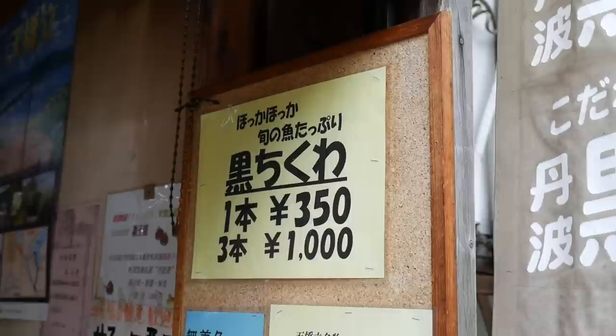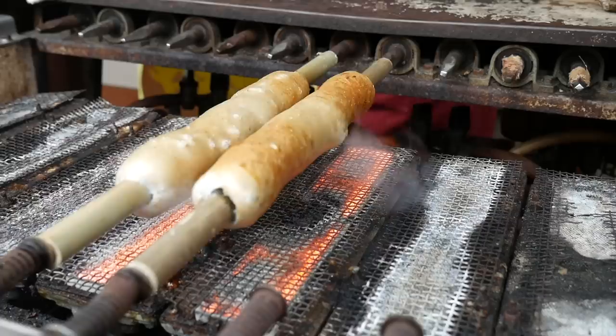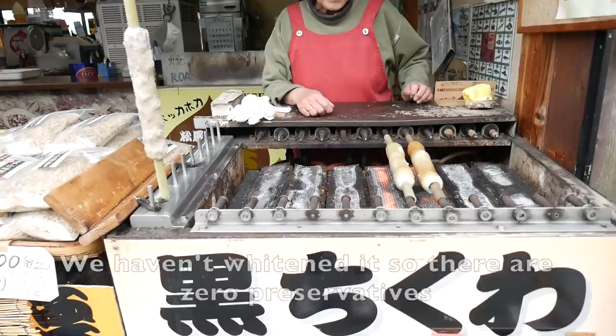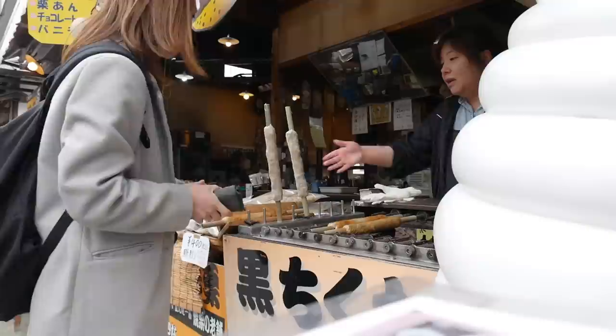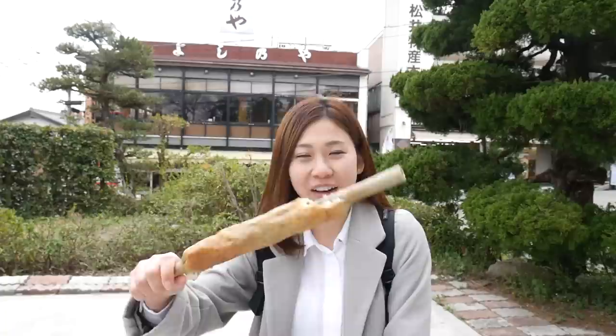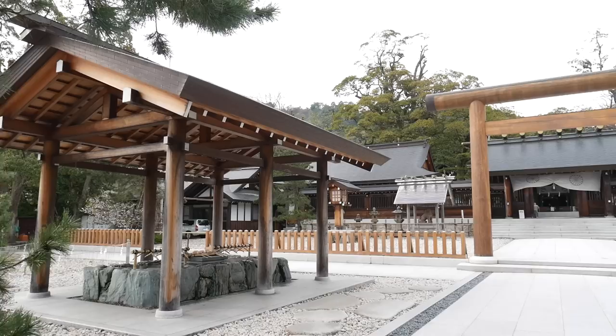A specialty in Miyazu is their black chikuwa. Most chikuwa found in supermarkets are white so I decided to ask what the difference was — apparently it's just the color. Apparently this area is famous for this so let's try it out. It doesn't have such a fishy taste; it tastes a little bit more like tofu, like fried tofu. I feel like a caveman with this, but it's pretty tasty. This is huge and it was only 350 yen.